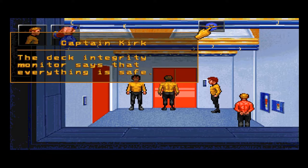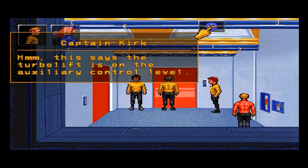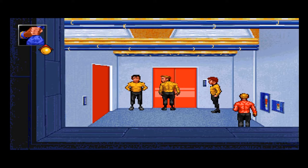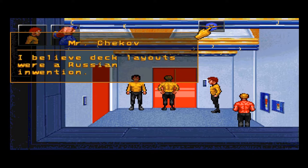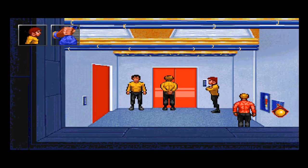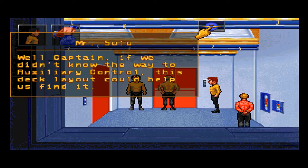Deck layout screen. The deck integrity monitor says that everything is safe — it could be a deception, Captain. The turbolift is on the auxiliary control level. I'm predicting we're going to have to go to the transporter room and transport ourselves into that room. But at that point, what do we do? According to the deck integrity monitor, there are no system malfunctions on this deck. The turbolift is ready when needed, Captain.